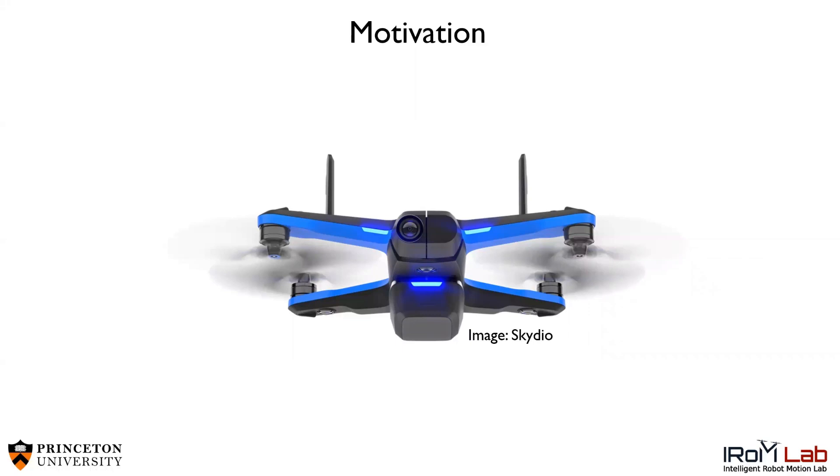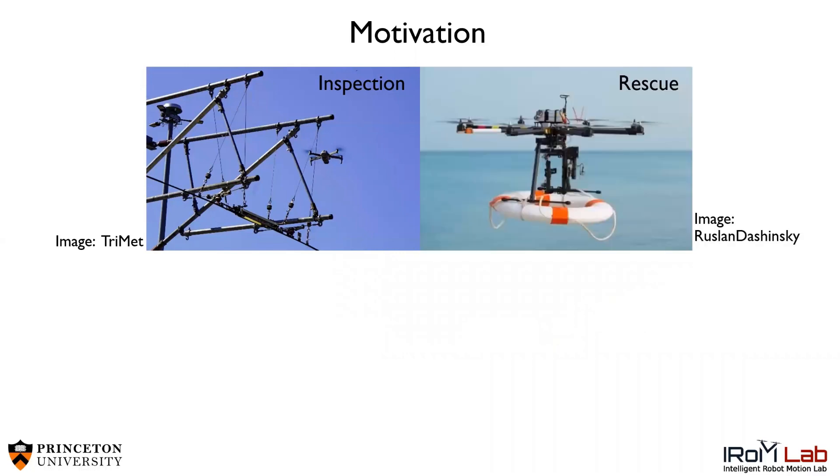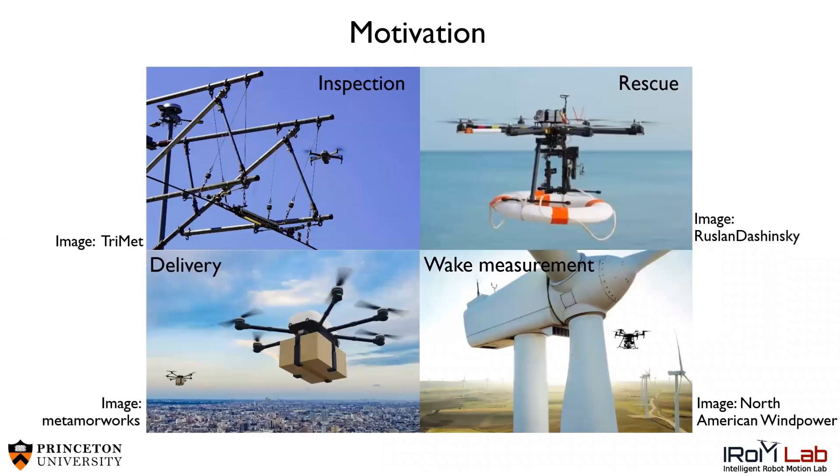This work is motivated by drones, which have the potential for an enormous impact in numerous industries, ranging from infrastructure inspection, search and rescue, package delivery, and even atmospheric measurements. In each of these applications, drones must be able to perform reliably in real-world weather conditions, including extreme wind.